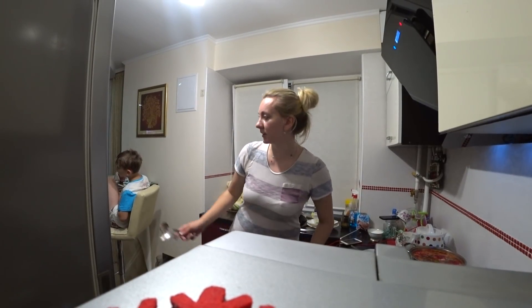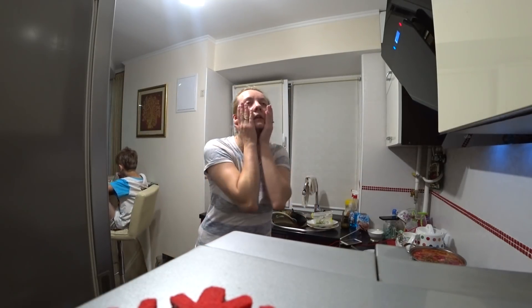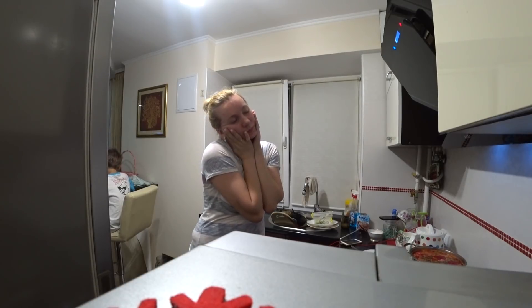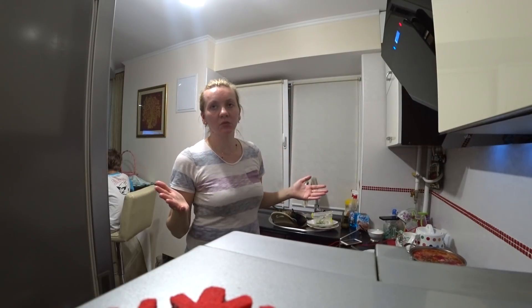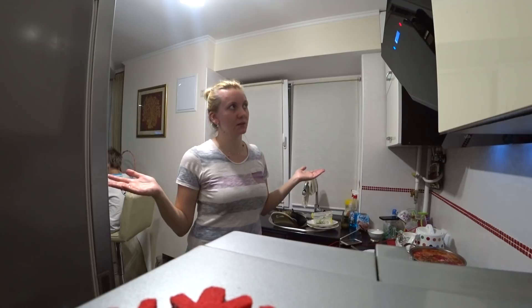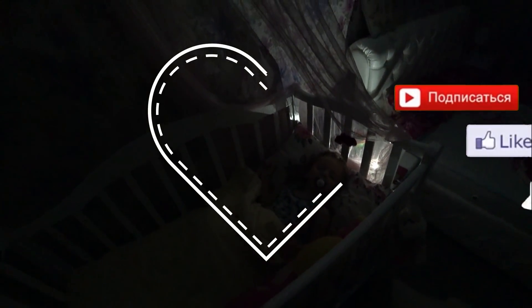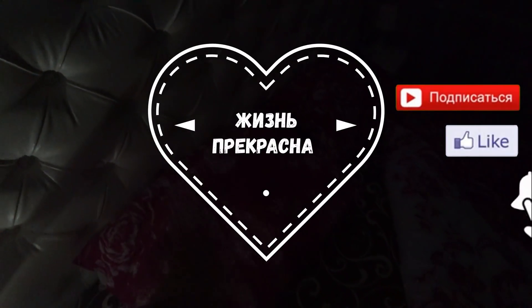Я весь день проходила ненакрашенная, потому что никуда не шли. Никуда не планировали — поэтому решила дать коже отдохнуть и не тратить время на косметику. Если никуда не идёшь, то даже не хочется стоять 20 минут марафетиться. Я примерно 20 минут трачу: выпрямить волосы, накраситься и всё такое. Уложила Никульку спать — всё, теперь я в душе, и можно ложиться в свежую постелечку.